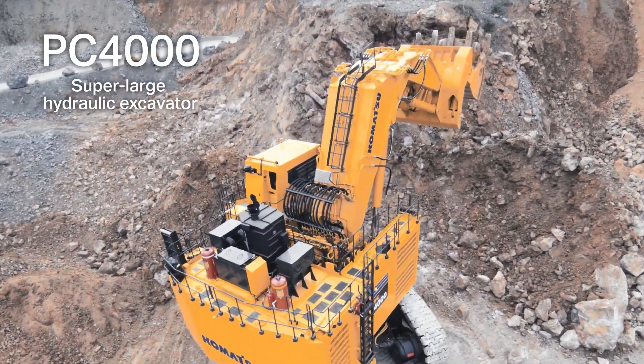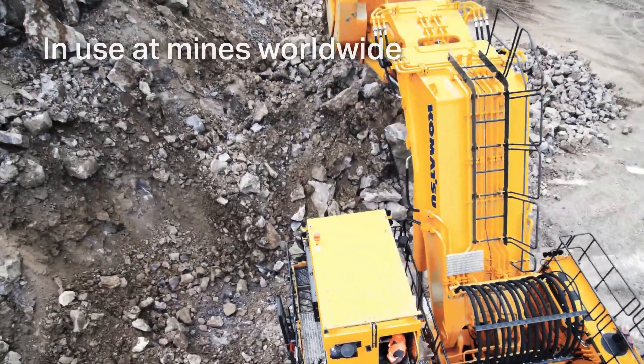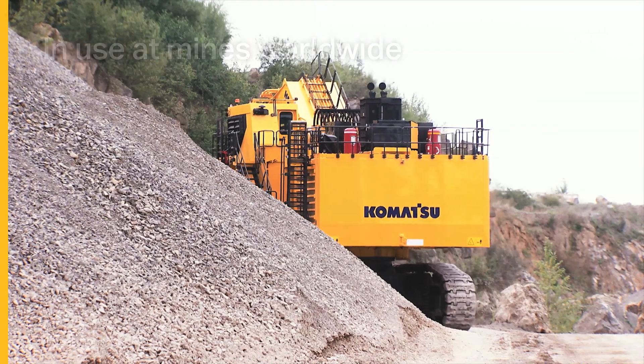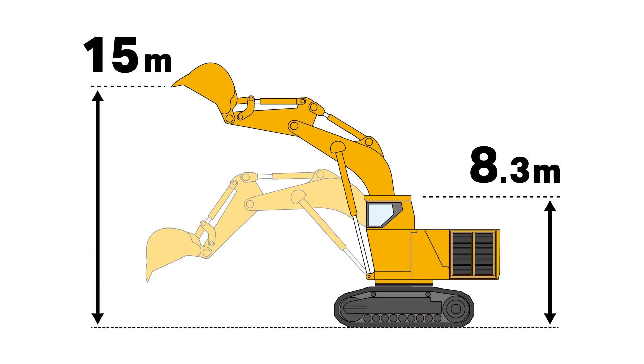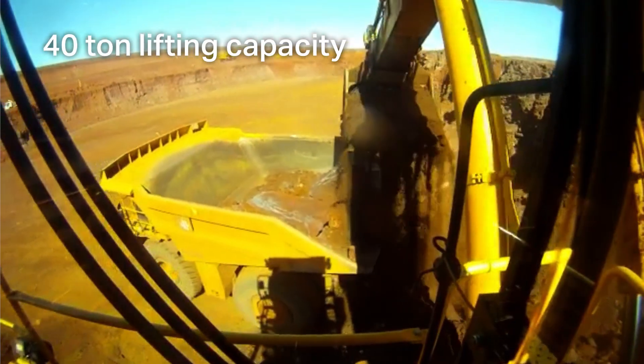The PC-4000 Super Large Hydraulic Excavator, built at Komatsu's Kanazawa plant and in use at large-scale mines worldwide. With its 8.3 meter tall body — roughly the same height as a three-story building — it can excavate as high as 15 meters up and can lift up to 40 tons of soil in a single scoop.